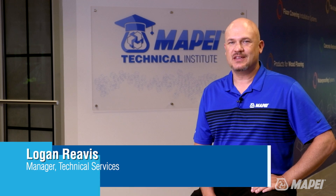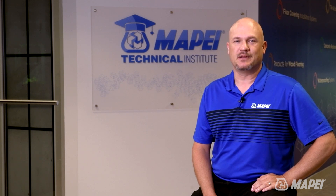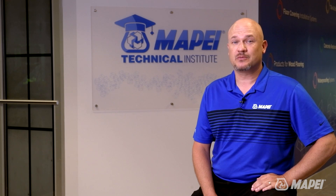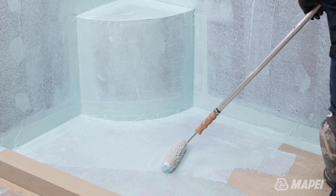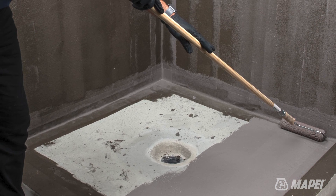Waterproofing and moisture mitigation — these two topics sound like they might be the same thing, but in reality they're more like polar opposites. Waterproofing membranes are designed to keep water from escaping an installation or to resist moisture from the positive side. Think about a shower where you want to keep water from leaking down into the floor below or into the next room.